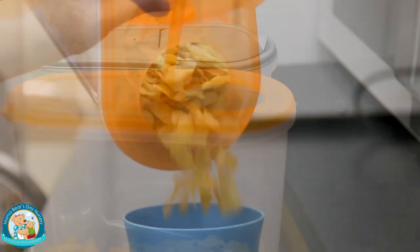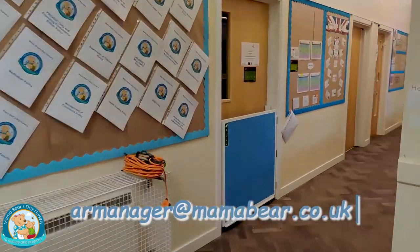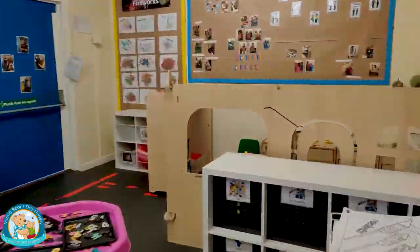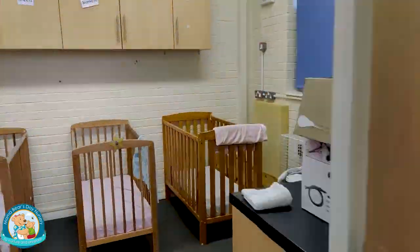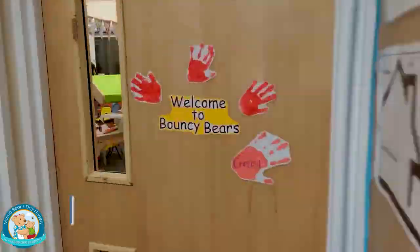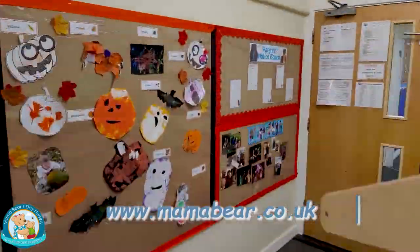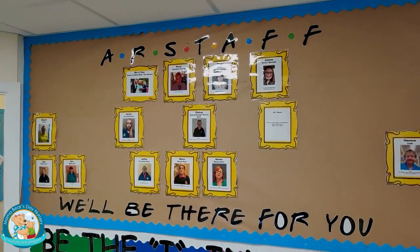If you have any questions, don't hesitate to contact us at armanager@mamabear.co.uk or phone the nursery on 0117 972 8234. Visit our webpage at www.mamabear.co.uk where you will find lots of useful information about the nursery and our latest Ofsted report.